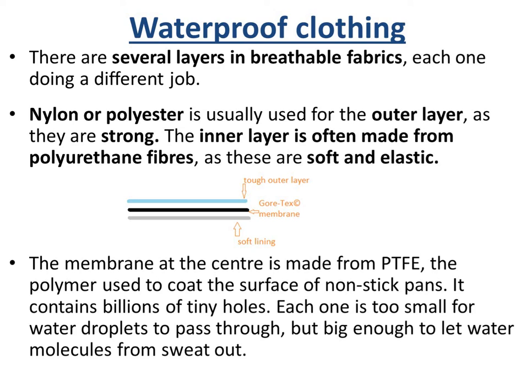There are quite a few layers in breathable fabric and each one does a different job. Nylon or polyester is used as the tough outer layer because it's strong. The inner layer is made from polyurethane fibres because these are soft and elastic. The membrane at the centre is made of PTFE, which is a polymer used to coat the surface of non-stick pans. It contains billions of tiny holes which are too small to let water droplets pass through, but big enough to let water molecules from sweat out — so it doesn't let the rain in, but it does let the sweat out.